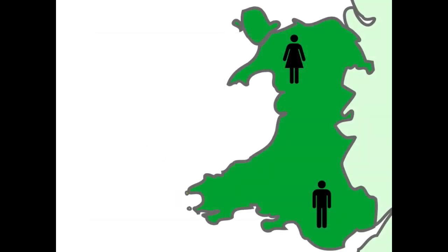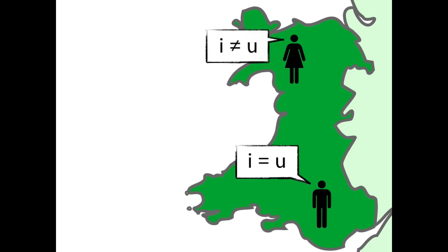Now, the letter U is where North and South Wales are different. For me in the South, U sounds exactly like I — 'ee'. But in North Wales, I sounds like 'ee' and the North Wales U sounds like 'ew', with the tongue drawn further back in the mouth.